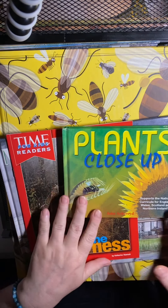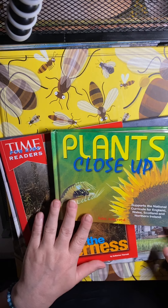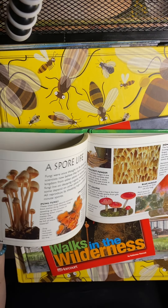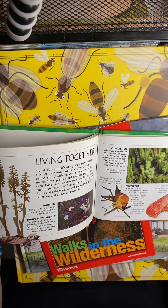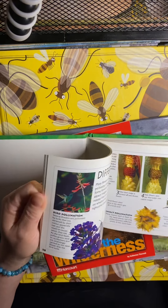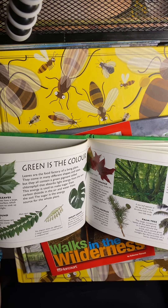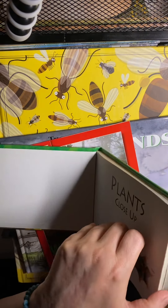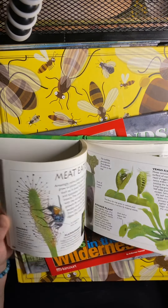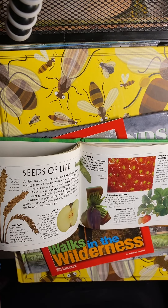Plants Close Up supports the national curricula for England, Wales, Scotland, and Northern Ireland. It's a really neat look at all kinds of nature things with little close-up photos. Of course it's geared towards people in those regions, but these are things we're learning about as well. That's a really fun book, and I think there are a few more in the series covering other topics.